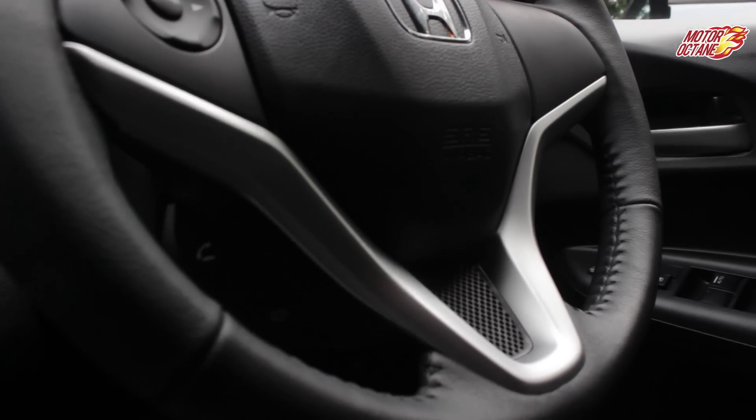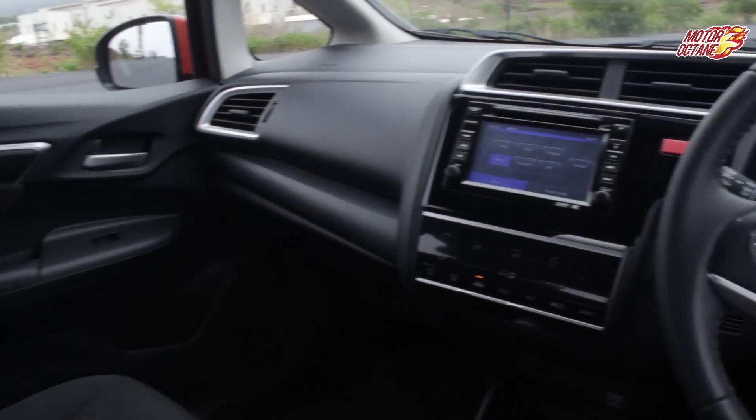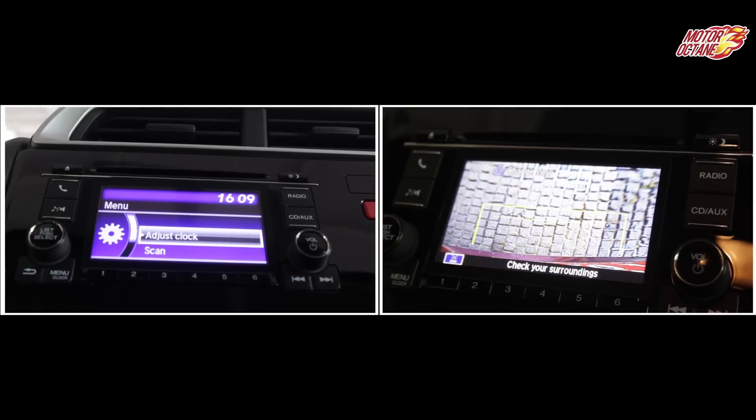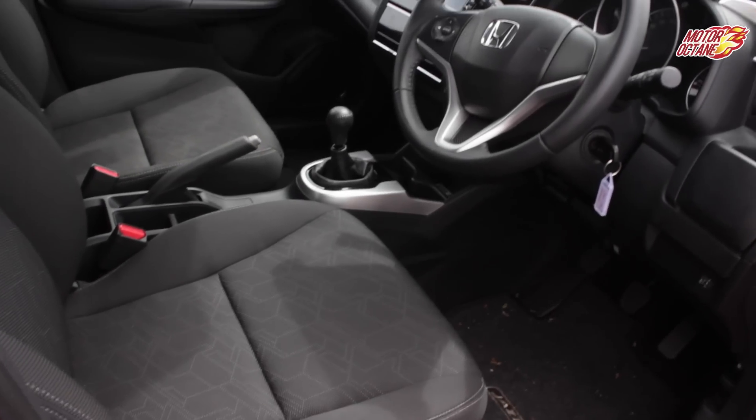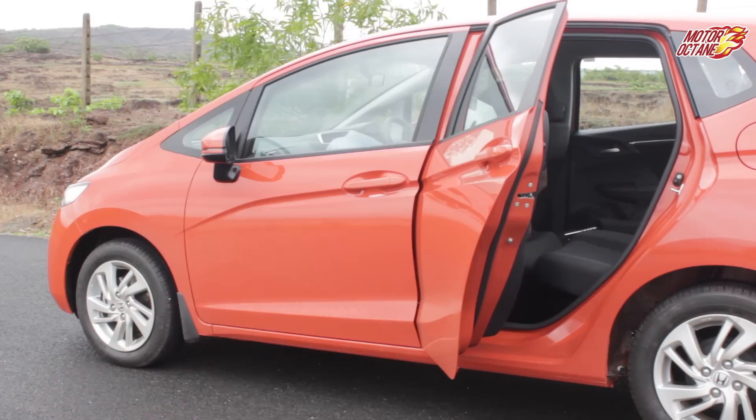Jazz's interior closely resembles the City — it is both trendy and premium. Two interior themes are available: a complete black option for higher-end variants and a black-and-beige option for lower trims. The top-end variant gets a touchscreen infotainment system with a reverse parking camera, and AVN — audio, video, and navigation. There is also touchscreen climate control. The most notable feature is its space and flexibility, with a new Magic Seats feature available in higher variants that significantly improves flexibility.